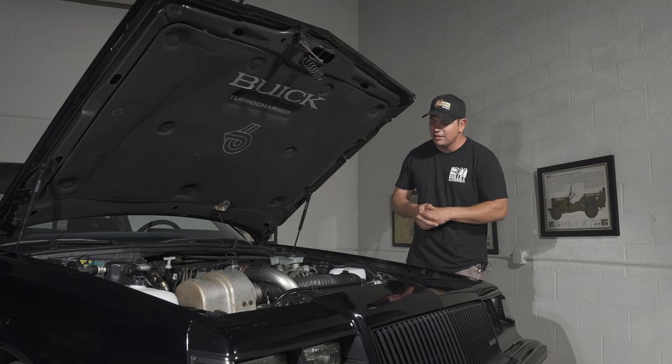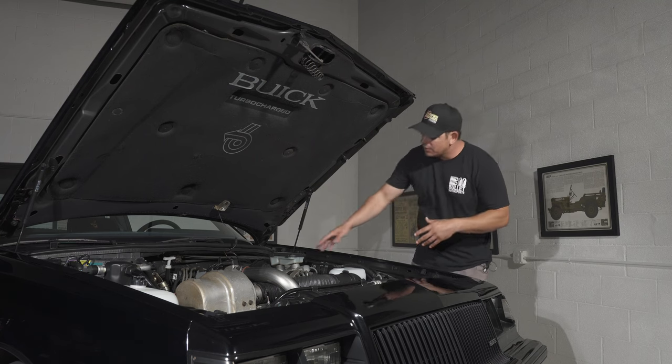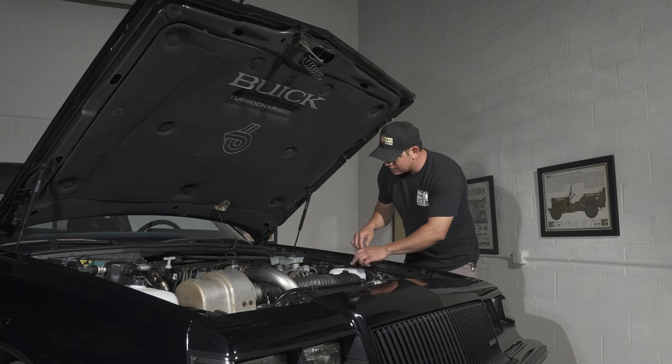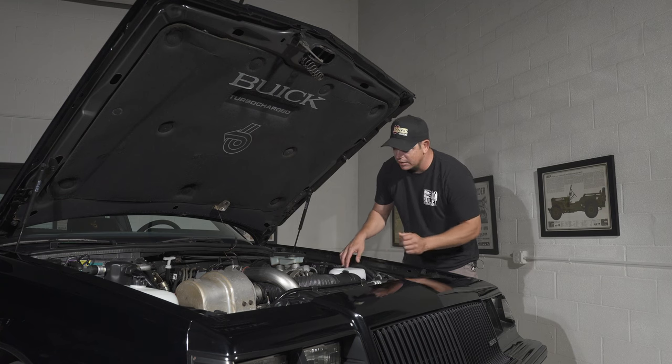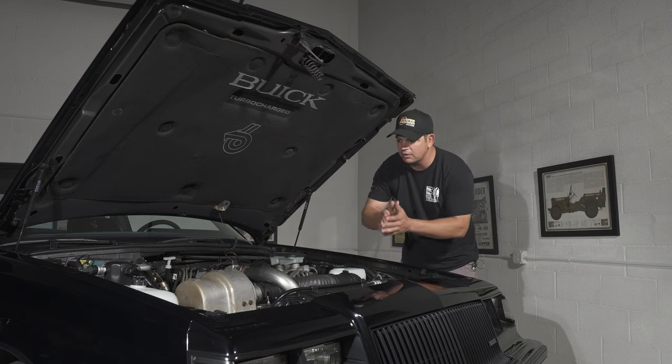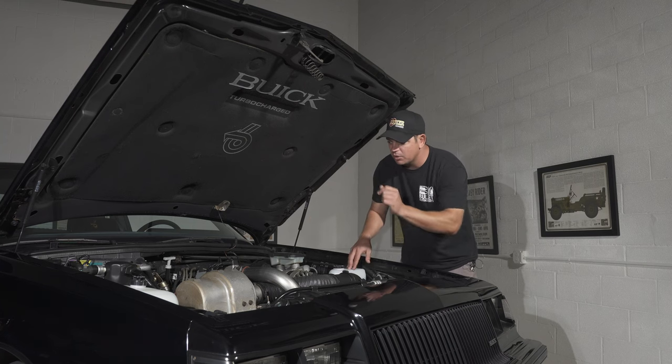This is a very nice clean example. You do not have the PowerMaster installed right now but we are going to include it. It does have a new washer reservoir as well — most likely that's just from age, they replaced it to look really nice. We do have a chrome cover for the actual Garrett turbocharger, but that is the original one right there.